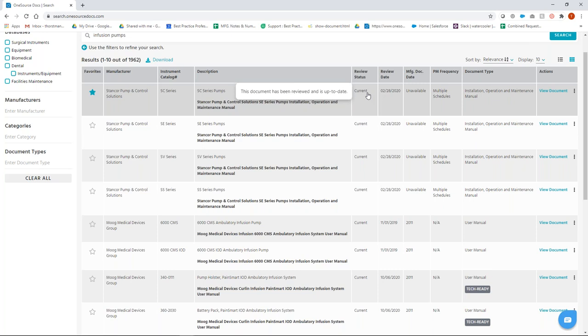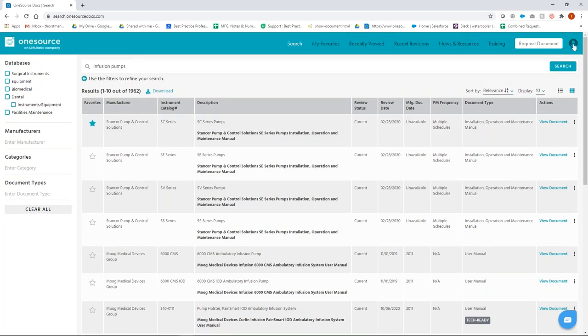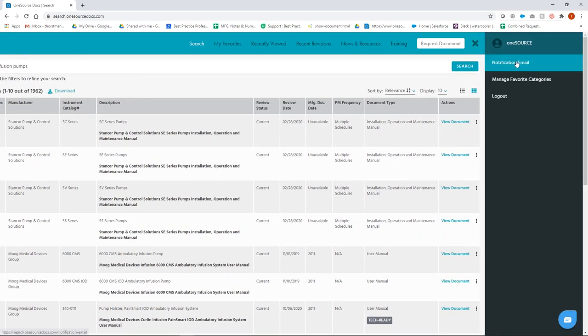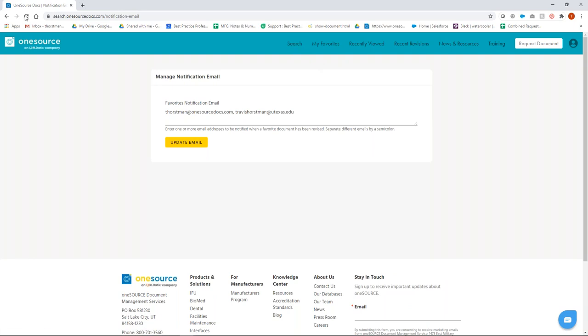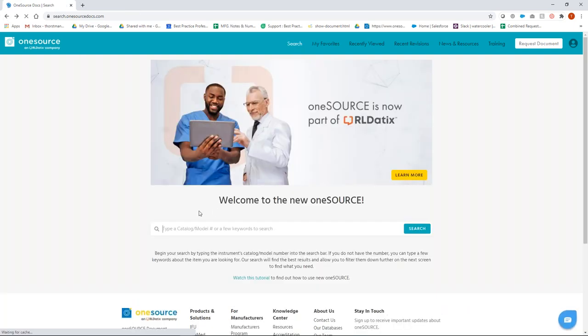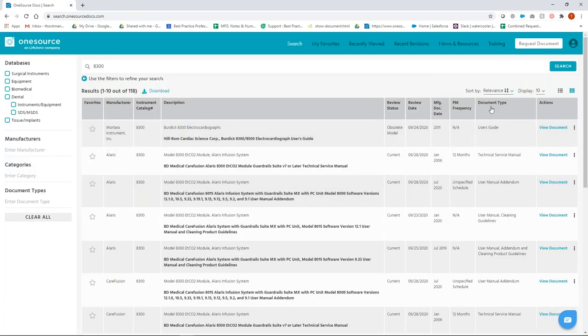If you've added a document to your Favorites, you can get a notification email when the document goes into 'revised' status. That's easy to do — just click on the notification email option and add your email addresses. Back at the search screen, I want to show you the card view. Right here is the document type, so you can see what kind of document it actually is.